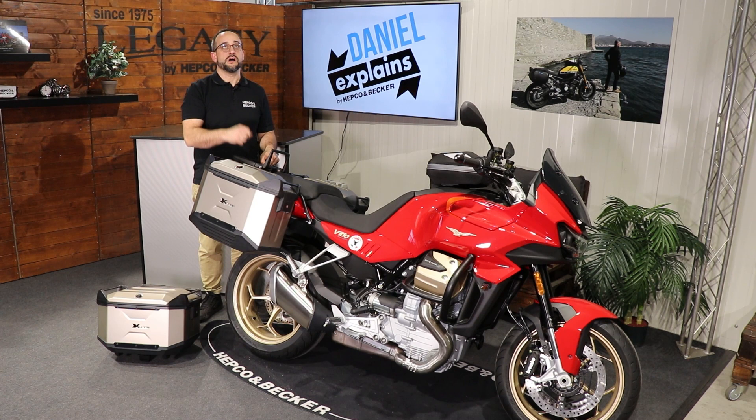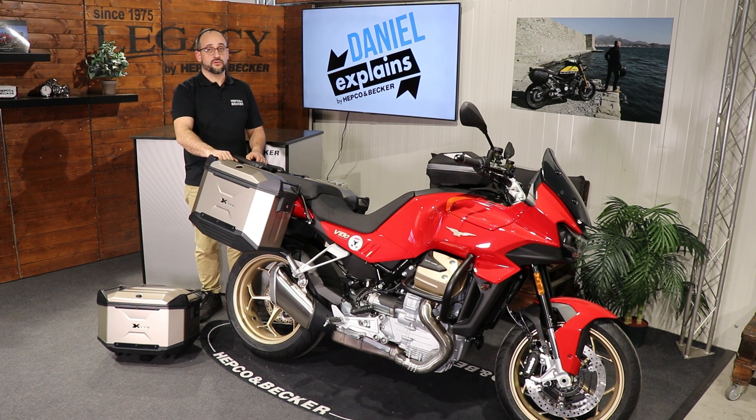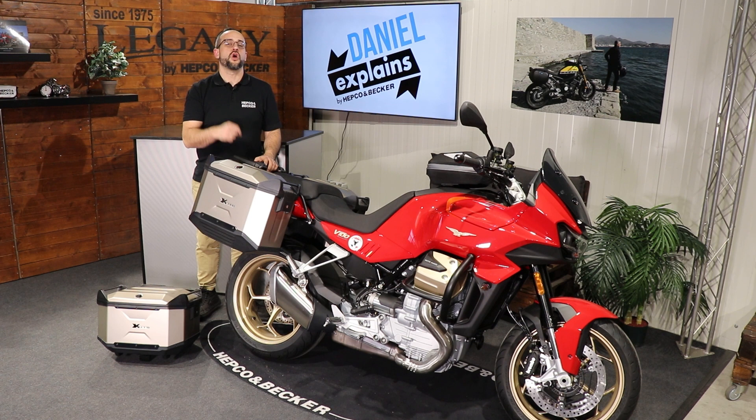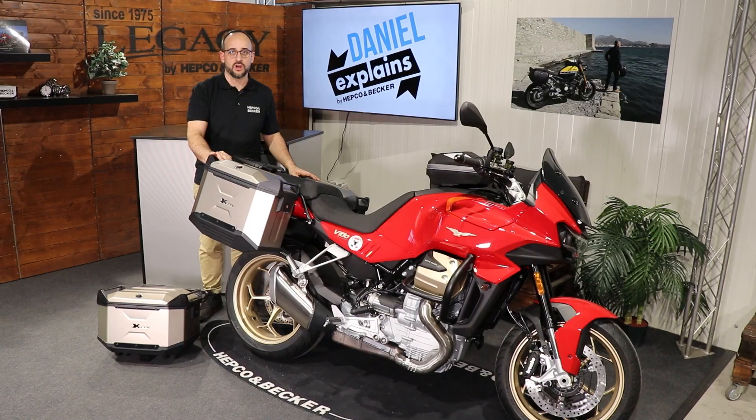You all know our SIBO system — if you don't want to ride with big side cases and prefer soft cases or smaller hard cases like our Orbit or X-Core side cases, we offer our SIBO system model-specific for this V100. Check it out on our website at hepco-becker.de, where you can find further information on everything we offer — not just for this bike, but for over a thousand models.